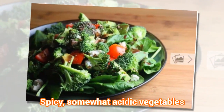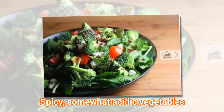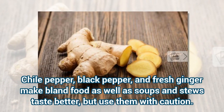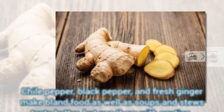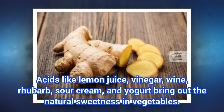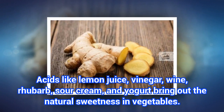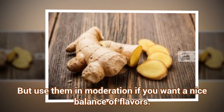Spicy, somewhat acidic vegetables. Chili pepper, black pepper, and fresh ginger make bland food as well as soups and stews taste better, but use them with caution. Acids like lemon juice, vinegar, wine, rhubarb, sour cream, and yogurt bring out the natural sweetness in vegetables — but use them in moderation if you want a nice balance of flavors.